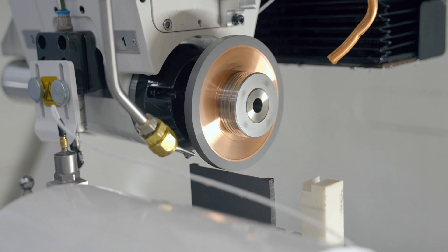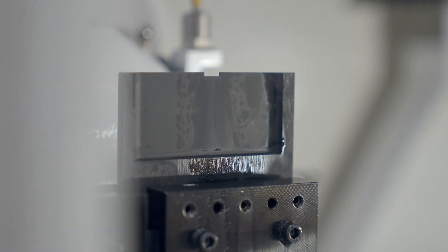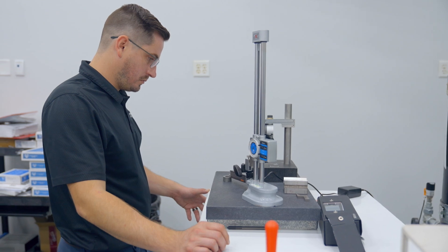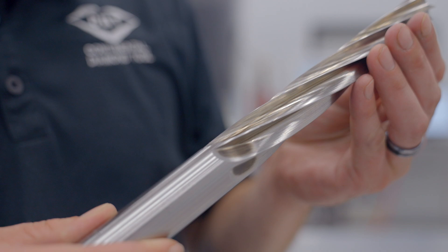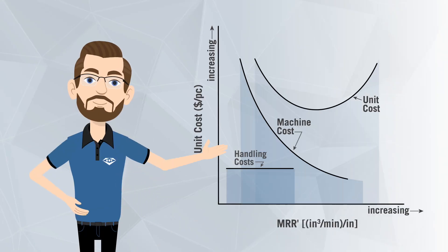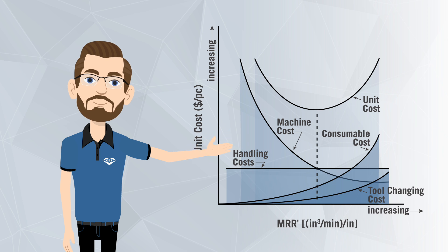When we're examining wear, we're running the wheel through a coupon to get precise measurements of the wheel's wear. With quality, we're looking at conditions such as surface finish and burn. Finally, we're able to determine the cost of running the wheel under different conditions to ensure the process is cost-effective.